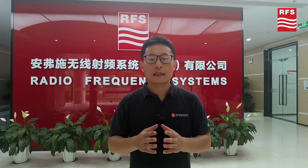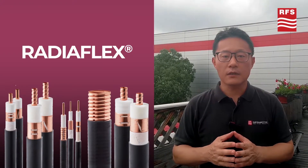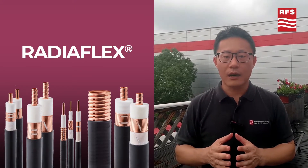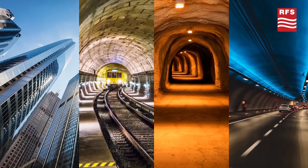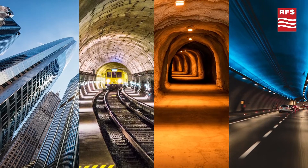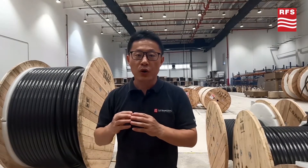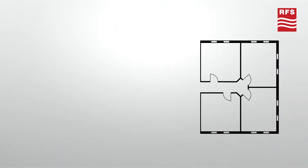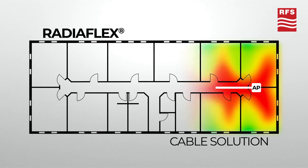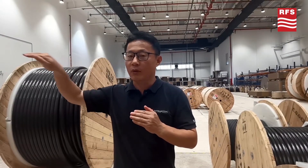RFES ReadyFlex Radiating Cable is the world's leading liquid feeder cable solution. It functions as a distributed antenna to provide homologous and reliable RF signal coverage in tunnels, mines and large buildings for both mission critical and commercial wireless applications. Slots on the cable's outer conductor allow a controlled portion of the internal RF energy to be radiated into the surrounding space. Commonly, the outside signal will be coupled into the slots and carried along the cable length.